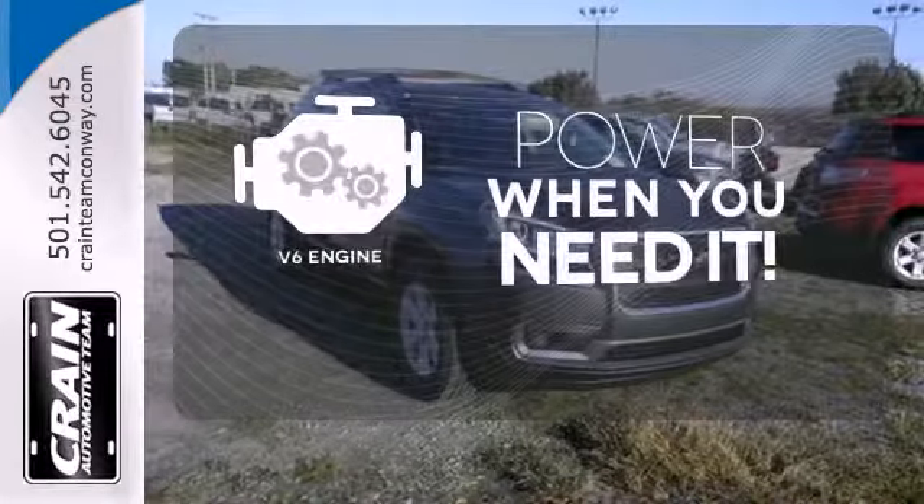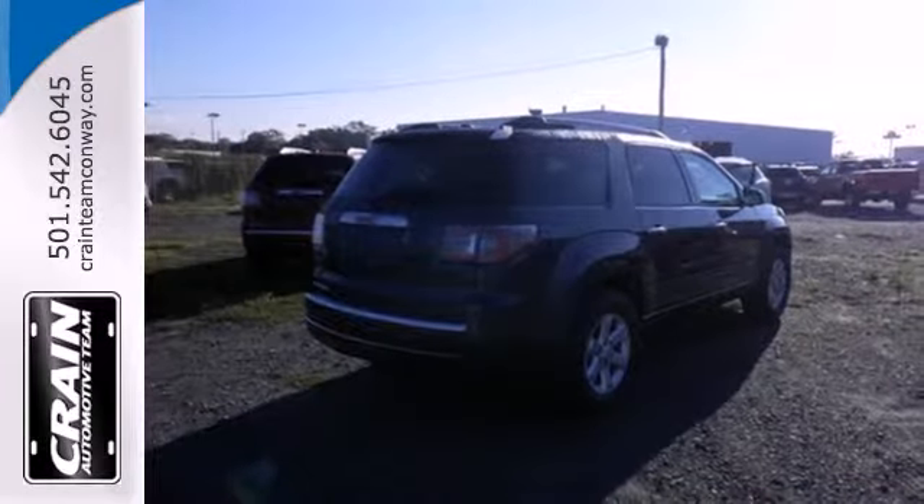Have fun behind the wheel with a V6 under the hood. Maximize your space in this family-friendly GMC.